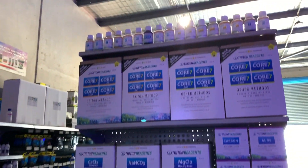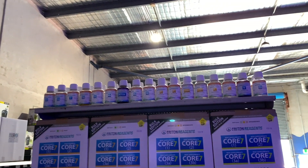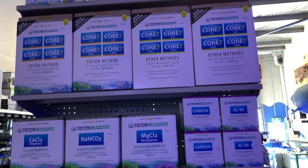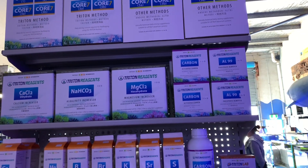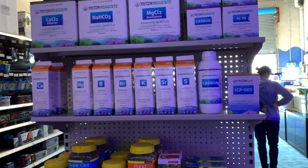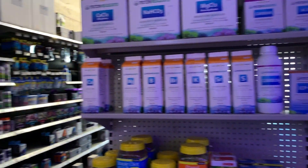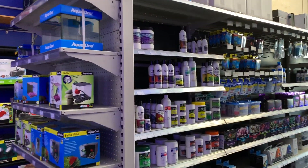I just want to take your attention to this — it's brand new to Australia: the Triton Core 7 range. I haven't seen this on shelves anywhere other than Cairns Marine before, so seeing it here was pretty exciting. The range is pretty extensive — they've got their ICP testing as well as the carbon and all the elements.